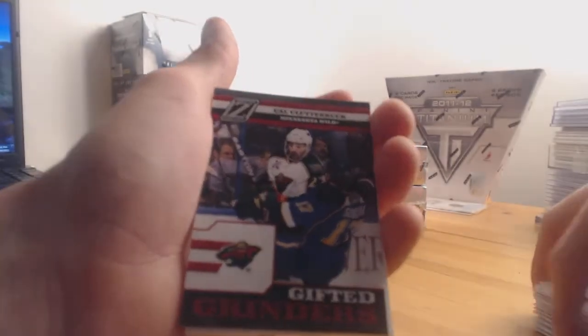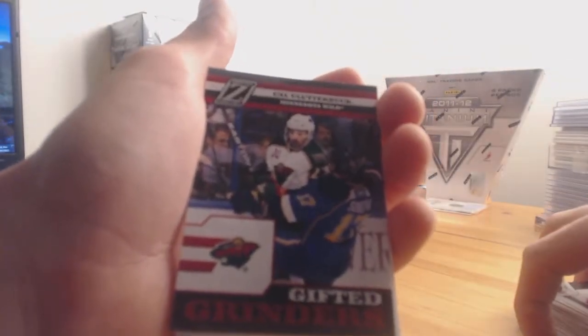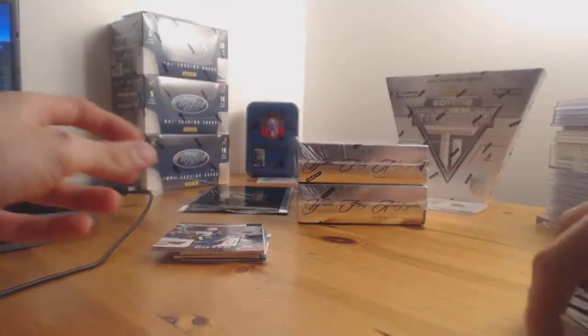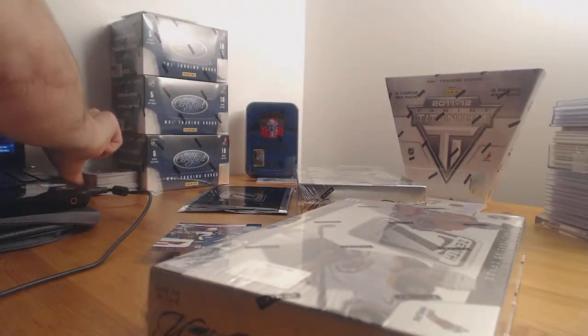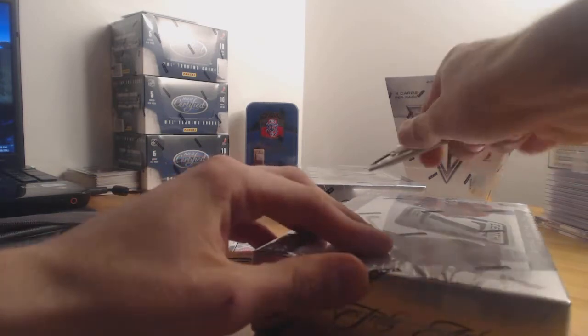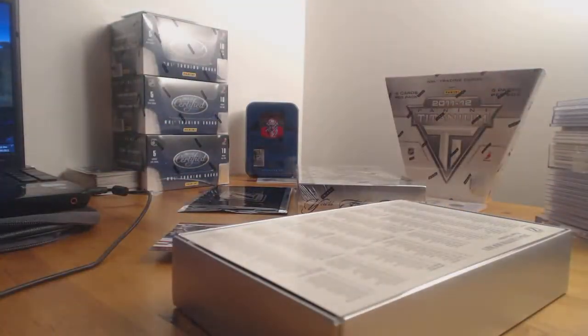Next up, Cal Clutterbuck for the Minnesota Wild — Gifted Grinders. That was a nice hit for Edmonton. That would be the third or fourth Edmonton rookie — Eberle or Taylor Hall — in this master case of Zenith. Not a lot of people know about Zenith, but some really nice stuff can come out of here, and I've only heard positive things since I've been doing this.